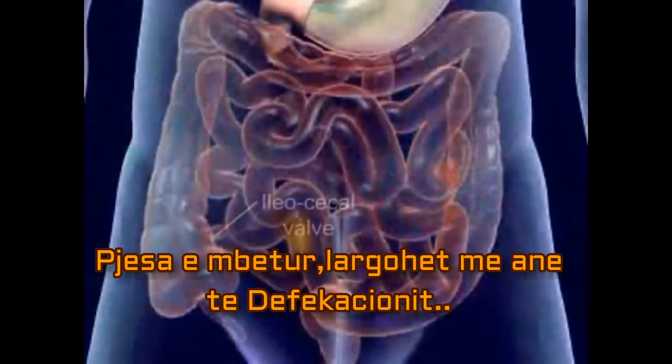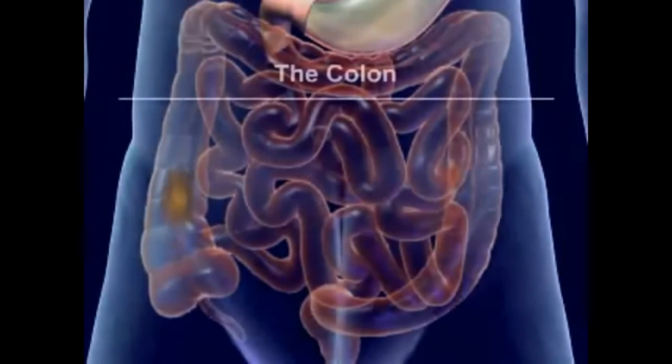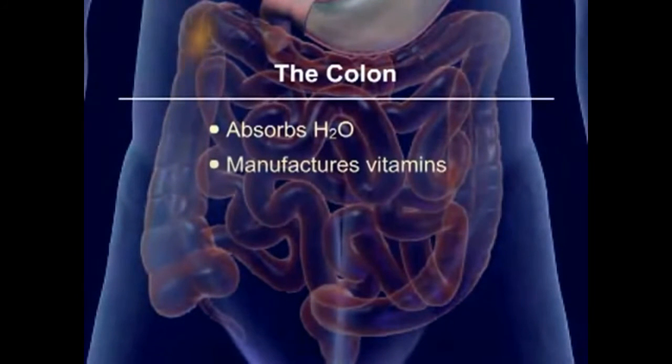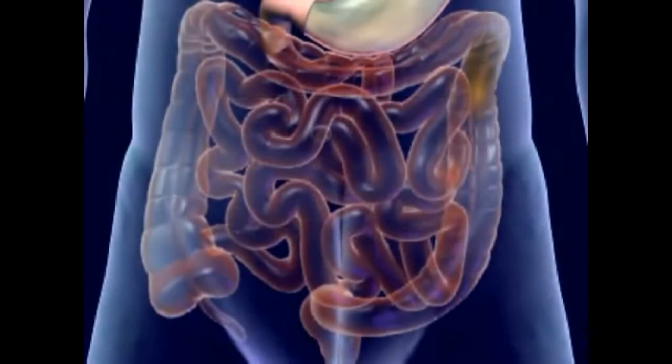Finally, after about 12 hours, we expel what's left of our first meal. The undigested food reaches the ileocecal valve and enters the large intestine, or colon. The colon absorbs water, manufactures vitamins, produces mucus, and forms and expels feces. Mass peristalsis pushes the feces into the rectum, which stimulates the defecation reflex.